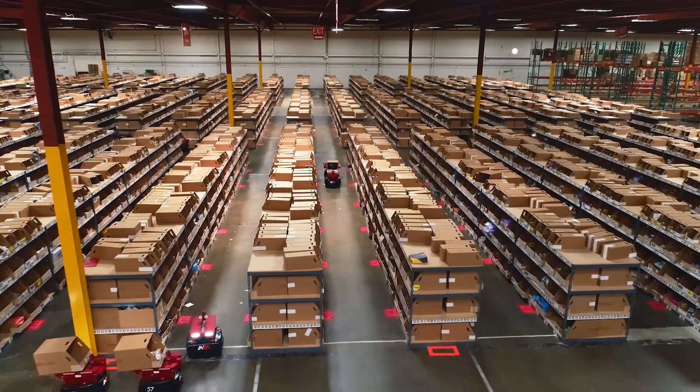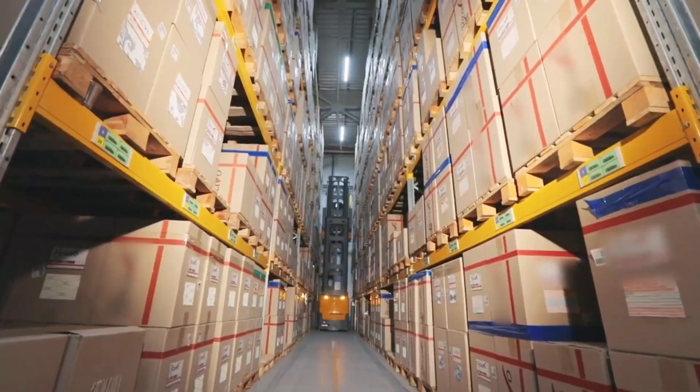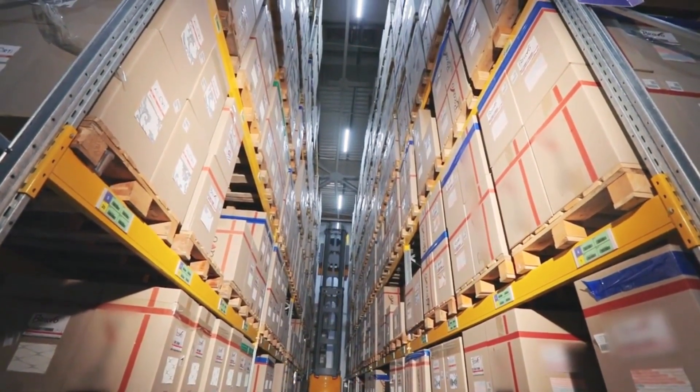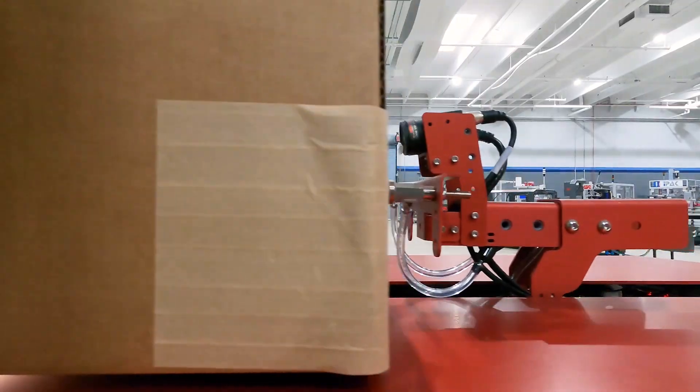AMR and AGV robots are used across many warehouses and distribution centers today. Robotic automation improves employee productivity, speeds up order fulfillment, and drives customer satisfaction. AGV robots have been around since the 1960s, while AMRs have become popular in the last decade.